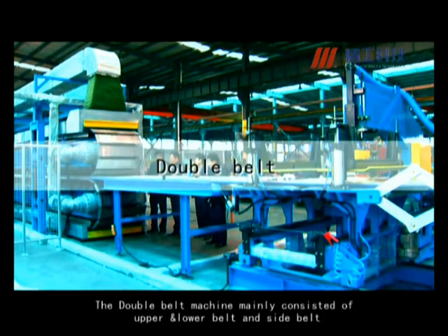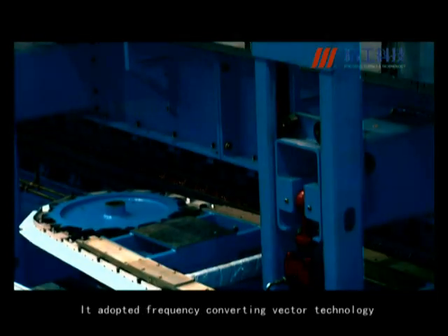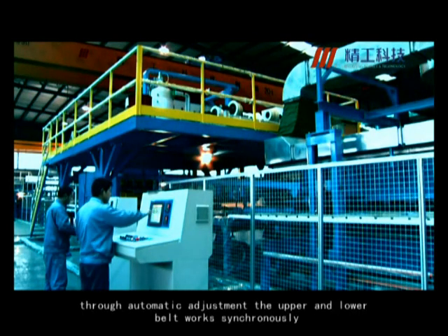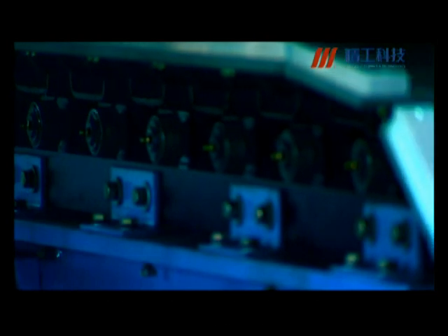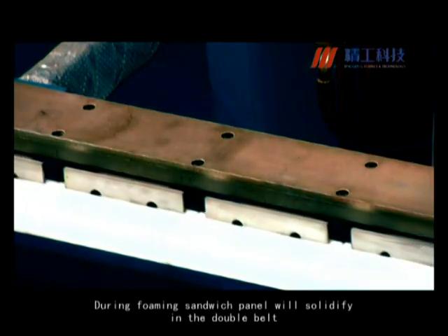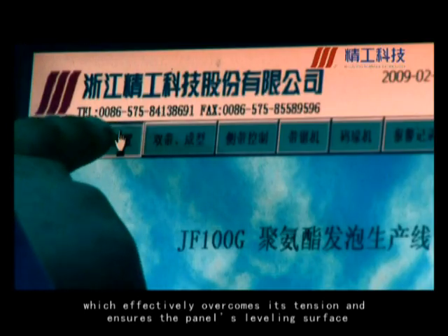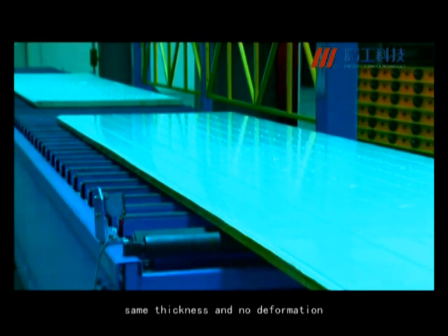The double belt machine mainly consists of upper and lower belt and side belt. It adopts frequency converting vector technology. Through automatic adjustment, the upper and lower belt synchronize. During foaming, the sandwich panel will solidify in the double belt, which effectively overcomes its tension and ensures the panel's leveling surface will be the same thickness with no deformation.